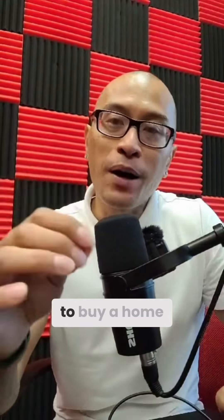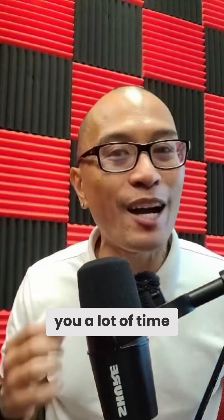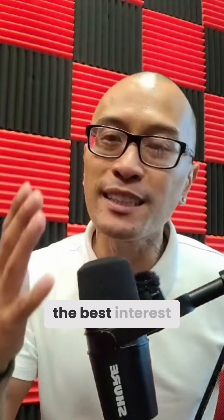How to get pre-approved to buy a home. The first step is to find a great mortgage lender who has the experience to help you identify your goals and walk you through every step of the process. This will save you a lot of time and energy, from collecting the correct documents to pulling a soft credit report to finding you the best interest rate.